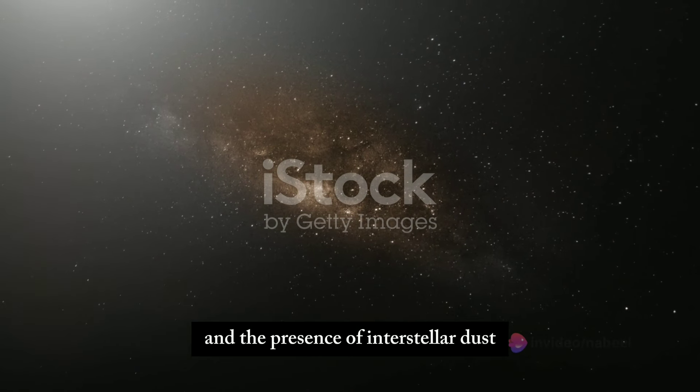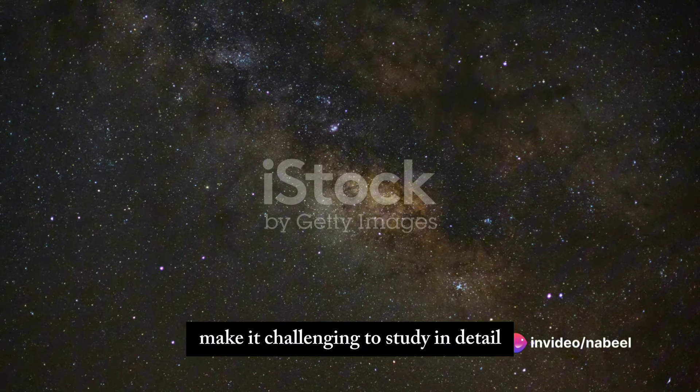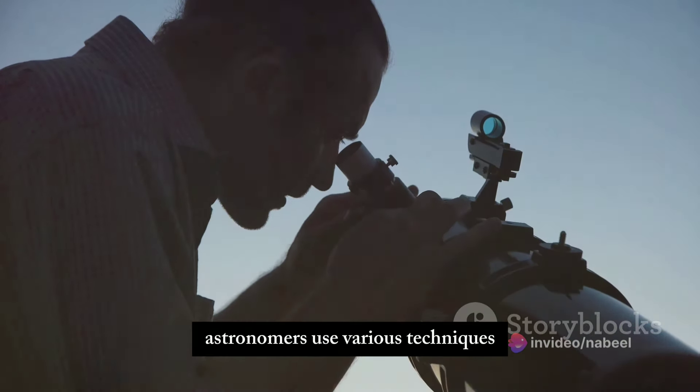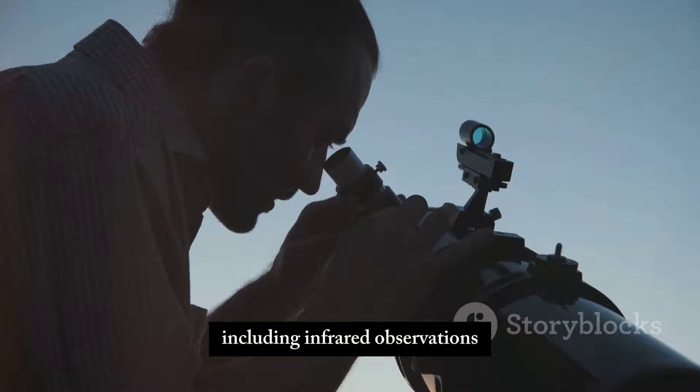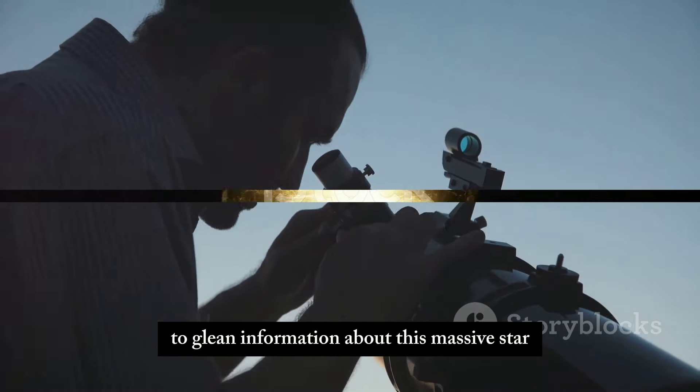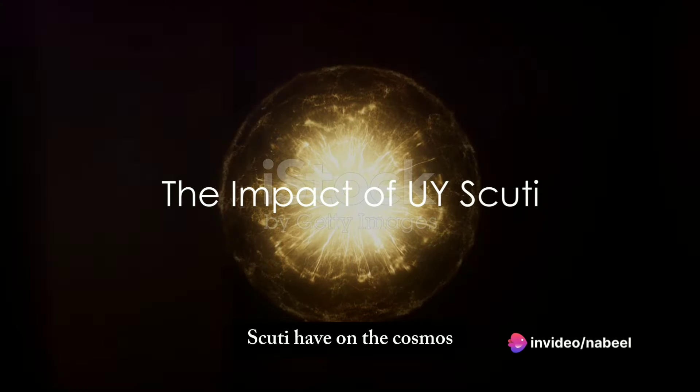Observing UY Scuti presents its own set of challenges. Its location near the plane of the Milky Way and the presence of interstellar dust make it challenging to study in detail. Despite these obstacles, astronomers use various techniques, including infrared observations, to glean information about this massive star.